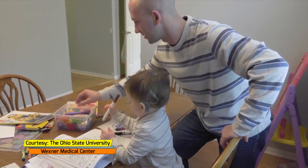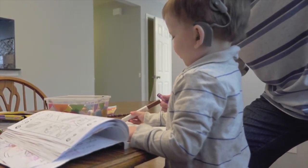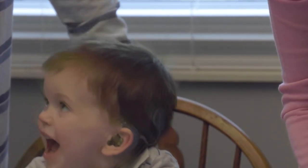Logan Lodge's parents were elated when a cochlear implant allowed their son to hear for the first time at 10 months old. But there were still challenges ahead to help Logan communicate on the same level as children with normal hearing.